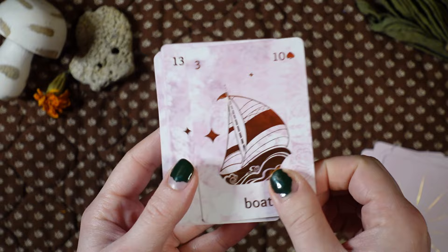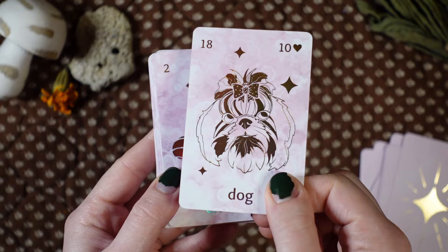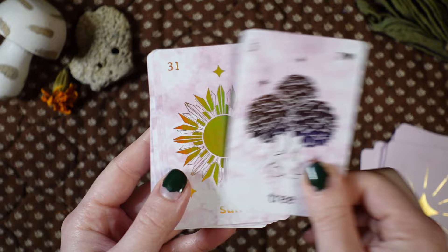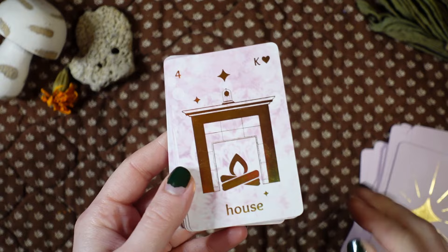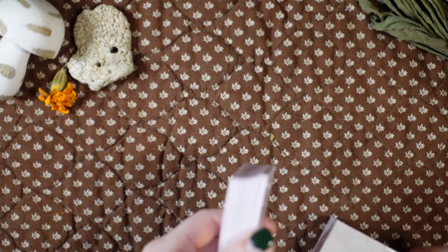There's also a sibling deck to this one — the Black Salt Lenormand — so there are these two different vibes you can pick from. Naturally I had to go with the pink one. I love the different takes Logan takes on the cards. They're always so genius and different deck to deck, which is amazing — how they can continually keep looking at Lenormand in such a creative way.